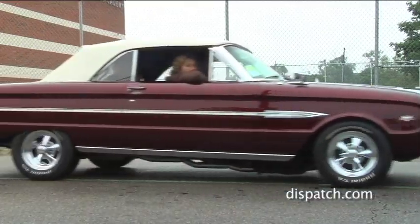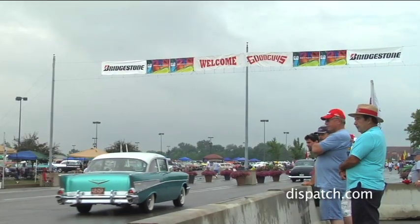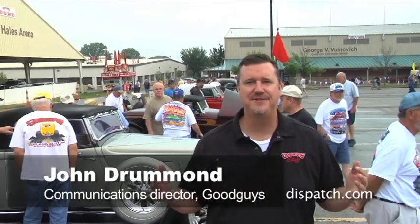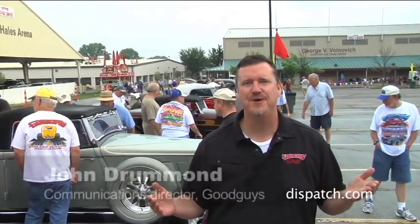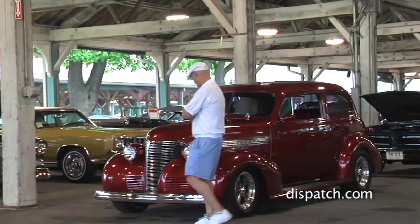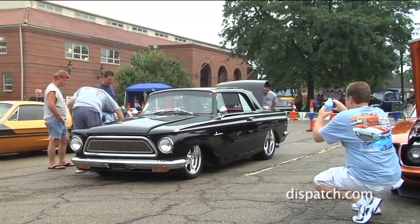It's a great day out here at the Good Guys 14th PPG Nationals presented by Bridgestone. We're here at the Ohio Expo Center in Columbus. This is the biggest show we do of the entire year promoted by Good Guys, and we'll have close to 7,000 vintage cars out here with us this weekend.